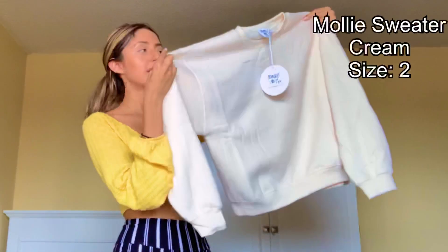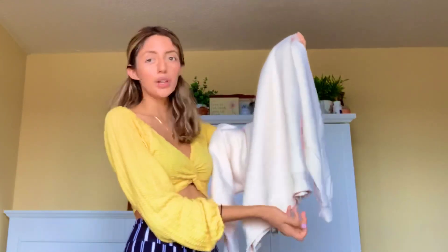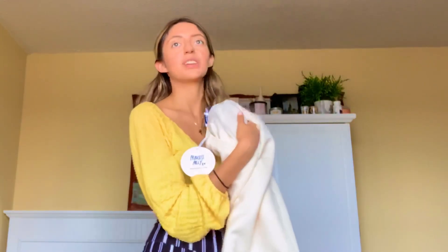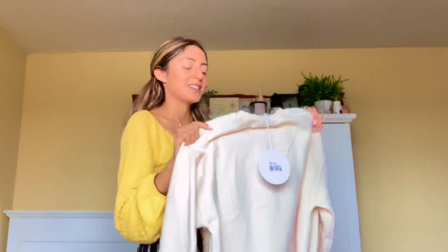The next thing I got is this sweater. It's like a cream color crew neck sweater. I love how soft it is on the inside — that's really important to me. If I'm going to wear a crew neck, it needs to be thick and soft inside because it's obviously more comfortable and warm. That's the whole point of them. It's really cute and I love the color — it will definitely match with a ton of things.